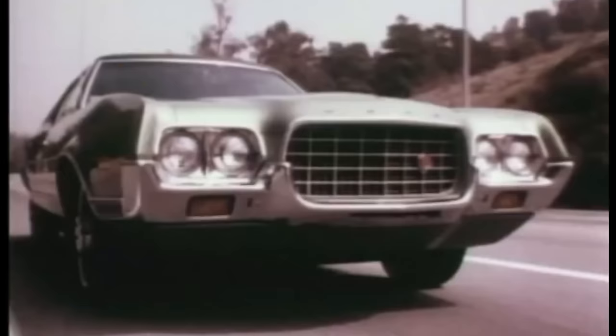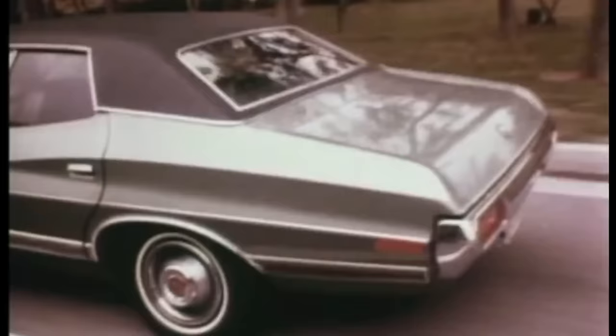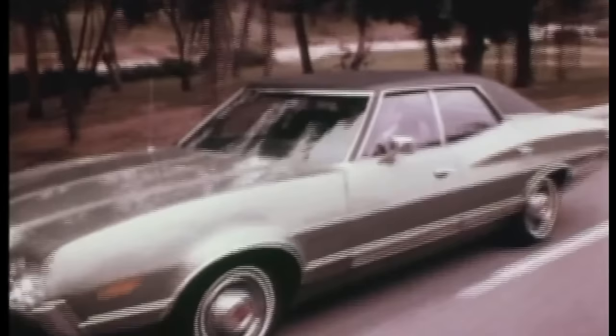The Ford Motor Company redesigned its mid-sized cars for '72. We smoothed the ride, we made front disc brakes standard, it's quiet because it's a Ford, and Motor Trend Magazine named the Grand Torino Sedan of the Year.